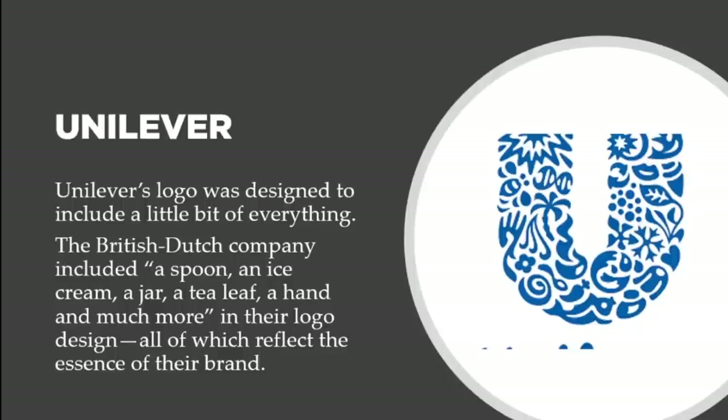That process involves creating different concepts as proposals for the client, who then chooses what looks good and can represent their company, sometimes requesting revisions until they find the perfect logo to represent their brand. This video is about hidden images in logos. There are other logos with hidden messages I didn't include, so if you know of any, leave them in the comments below. Thank you for watching — please subscribe and leave a comment.